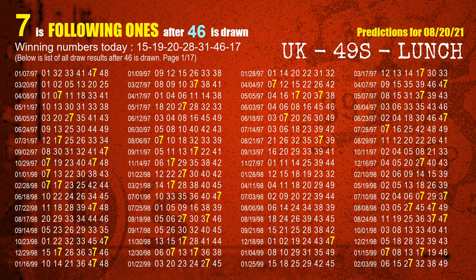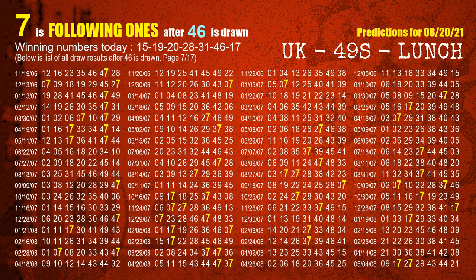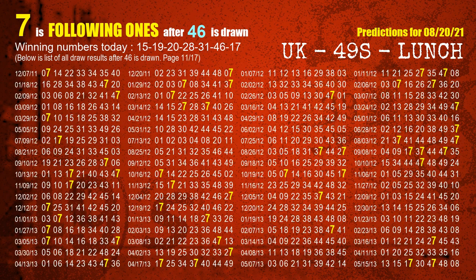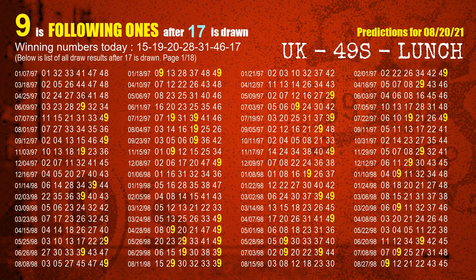The sixth winning number is 46; the most frequently following units digit is 7 when 46 is the winning number in the last draw. The booster winning number is 17; the most frequently following units digit is 9 when 17 is the winning number in the last draw.